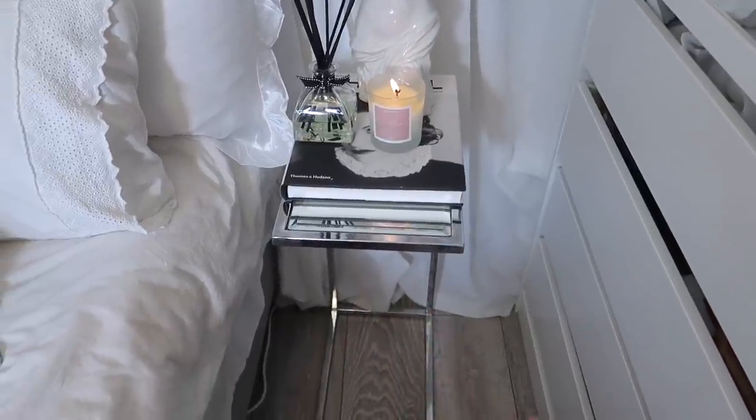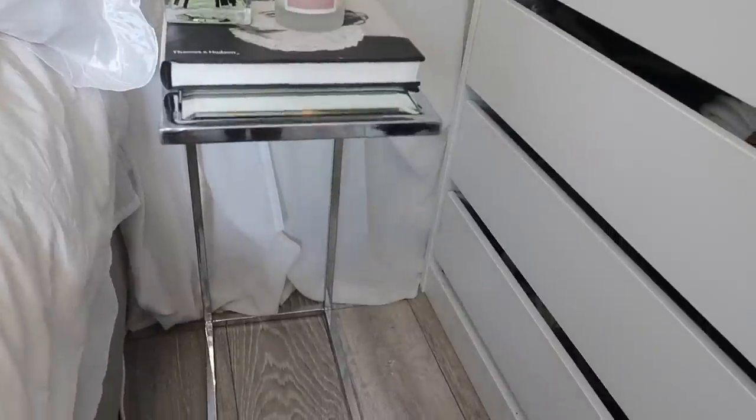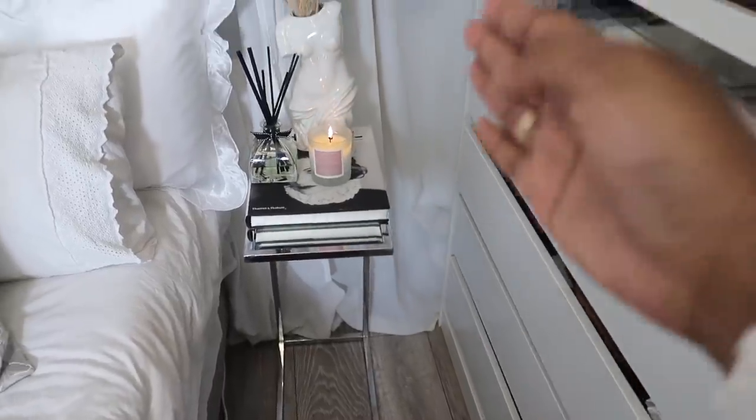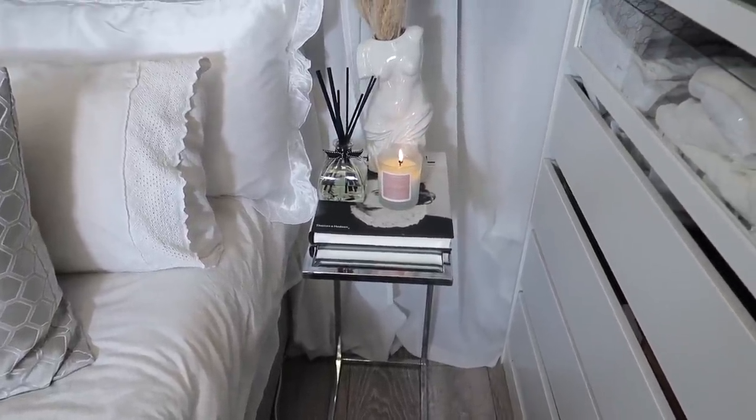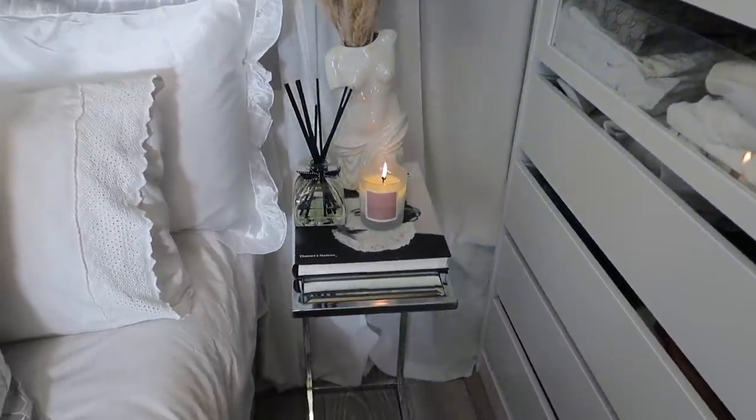Over here I have a small side table from TK Maxx. I really love this — I don't have much space between my bed and here to fit a chest of drawers, so I went for something more simple and modern, and I think it looks really, really nice. Back here I changed my curtains compared to last time — this one is from IKEA. I like the thickness of it because the ones I had before were very thin and people outside could see me.